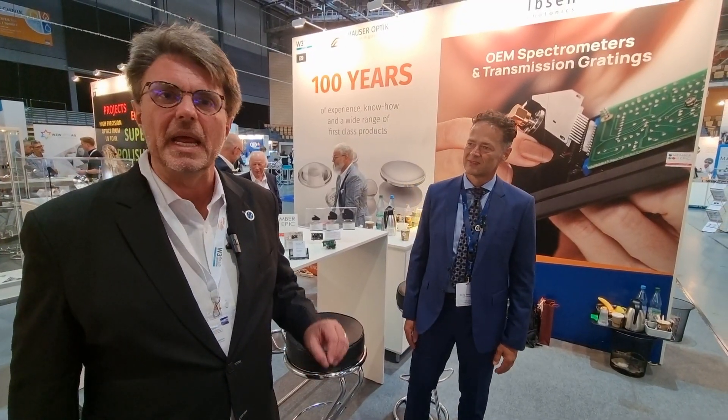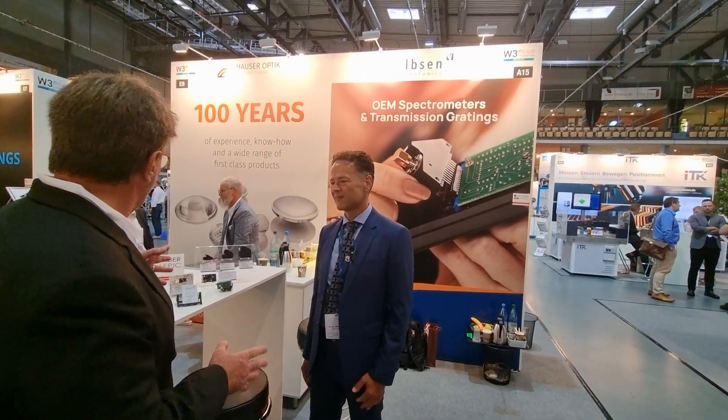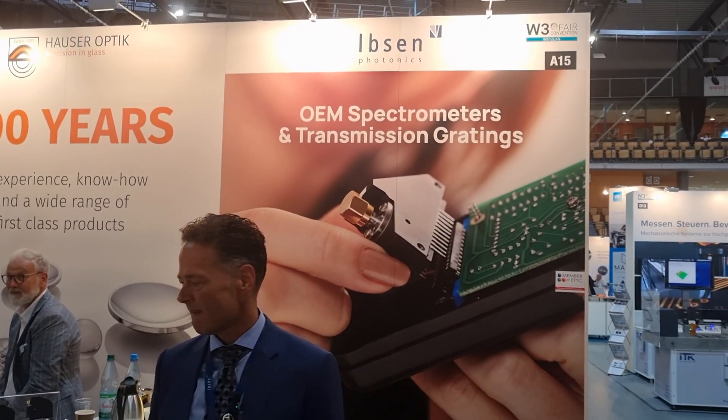Today we are visiting EPIC member Ibsen Photonics. I am fascinated with your world's best spectrometers. Can you tell me about this Pebble VIS?